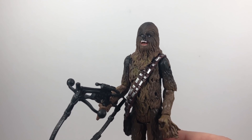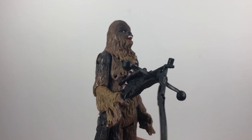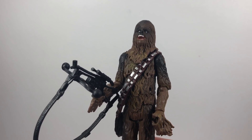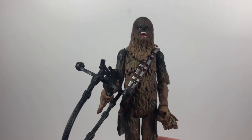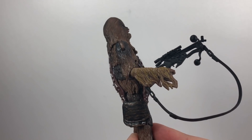Here we have the figure out of the pack. First off, I can say it is definitely a repack from the Black Series, except they've given him a new paint job which I'll show you in a minute. The paint job is a vast improvement on that figure.